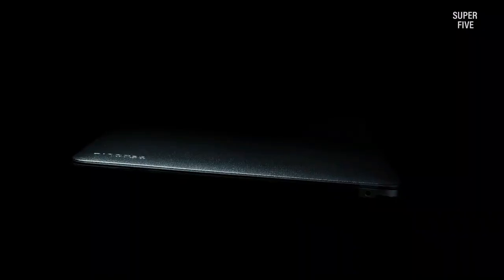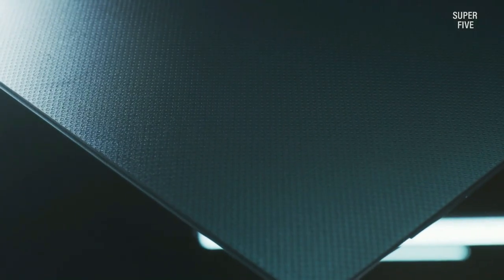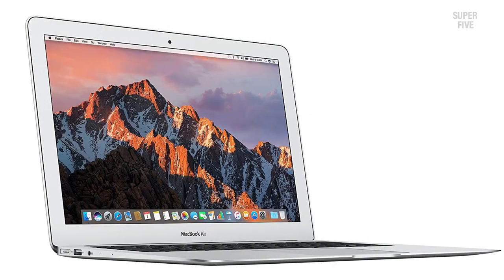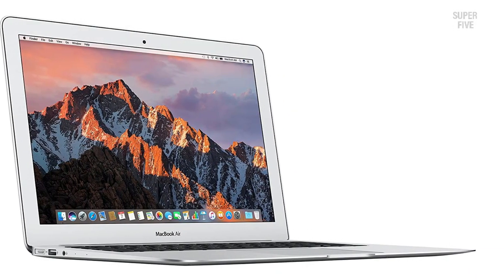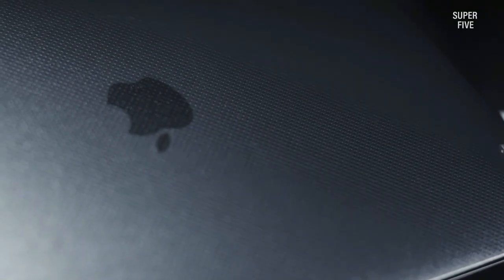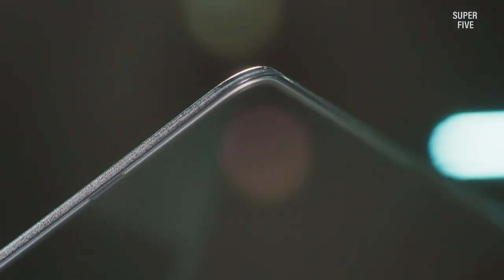Get yourself a MacBook Air and enjoy the best laptop experience. Pros: lightweight and elegant design, fast performance, up to 12 hours of wireless web battery life, Intel HD Graphics 6000, a 13.3-inch LED-backlit widescreen display, and large storage. Cons: the Touch Bar needs updating.